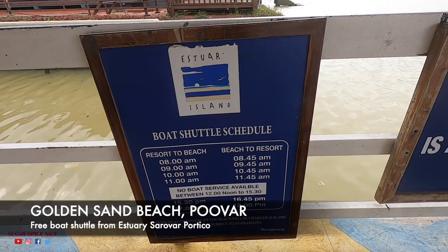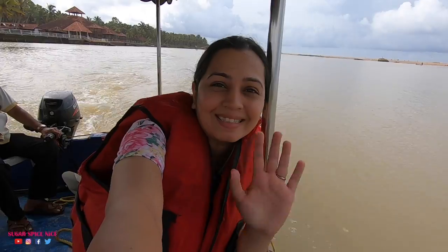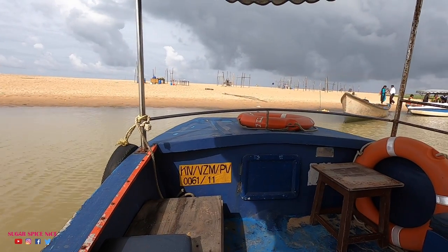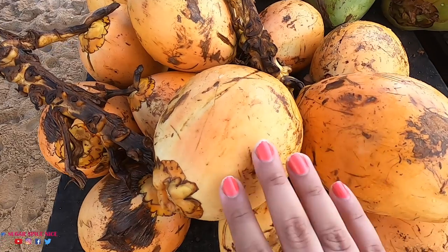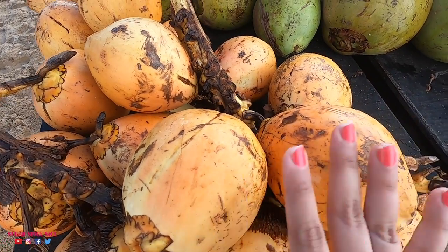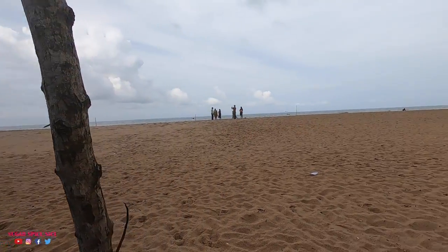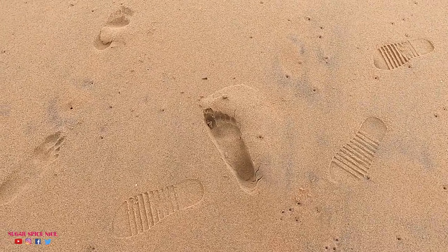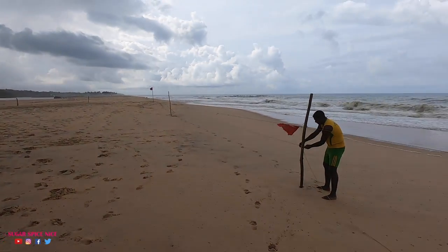We are heading to the beach now — the resort provides a free shuttle service. Somebody told me that these yellow coconuts are supposed to have medicinal benefits — they are known as Ayurvedic coconuts — and then there are the regular green ones. And then there is this gorgeous beach view. It's also known as the golden sand beach. It is drizzling just a little bit, but this view is worth everything.